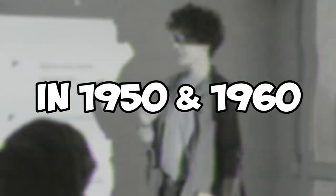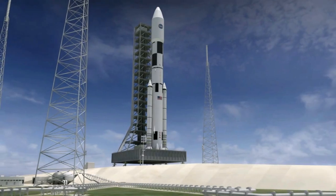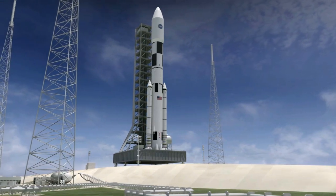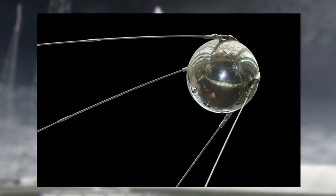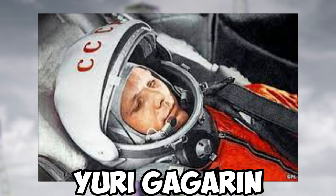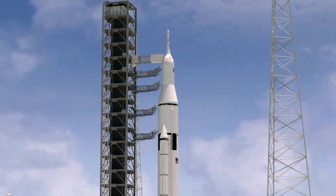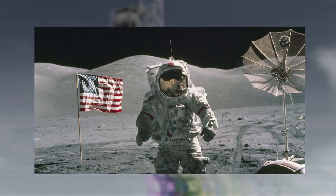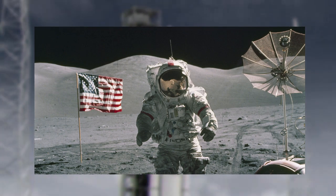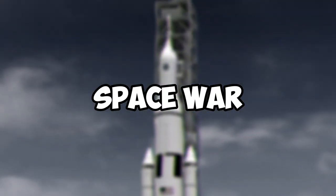In the 1950s and 1960s, rocketry became a key tool in the space race between the United States and the Soviet Union. The Soviet Union launched the first artificial satellite, Sputnik, in 1957, followed by the first human in space, Yuri Gagarin, in 1961. The United States responded with the Apollo program, which sent astronauts to the Moon for the first time in 1969.